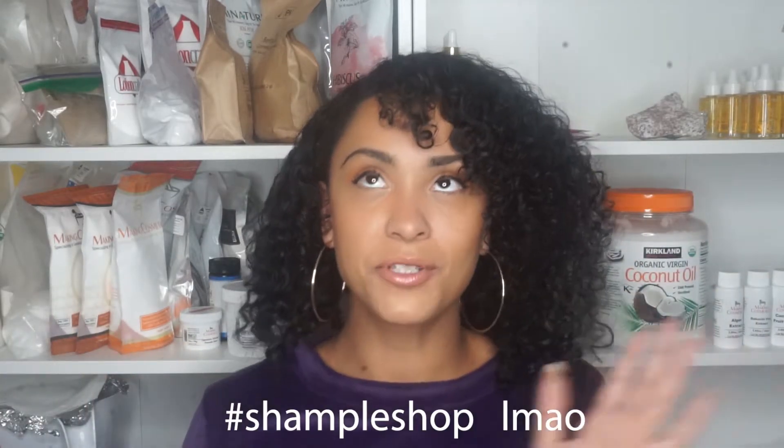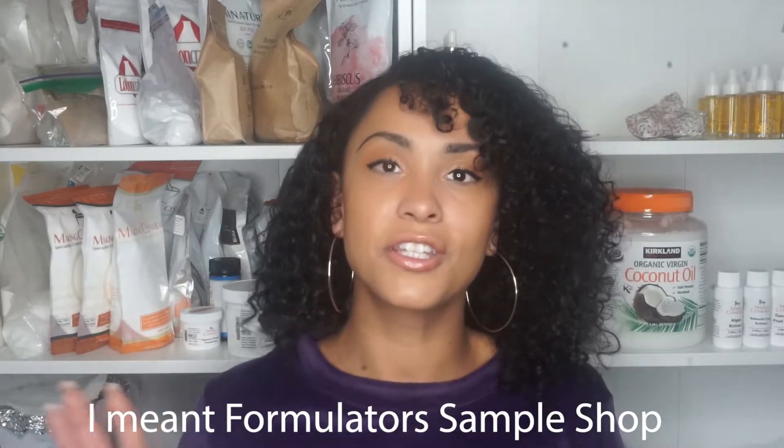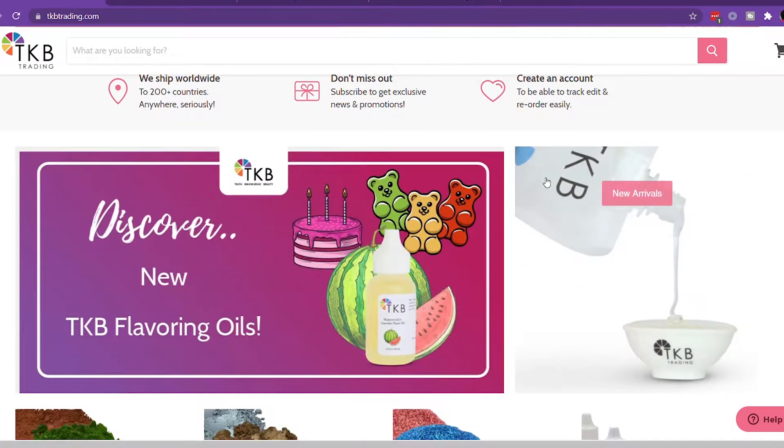The third place I recommend is Formulators Sample Shop. I mostly purchase my preservatives there, or if I'm looking for a specific active ingredient. Similar to Making Cosmetics, they carry those harder-to-find ingredients like carbomer — the types of ingredients that are difficult to source elsewhere.